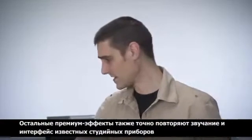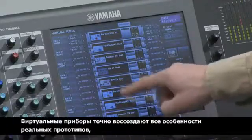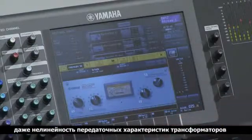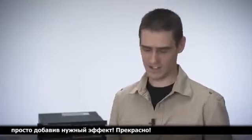The other Rack devices are also faithful recreations of classic studio equipment. Every aspect of the device's behavior has been thoroughly modeled — even non-linear stuff like transformer performance. You can add their unique color to the sound just by inserting them. It's lovely.